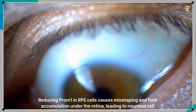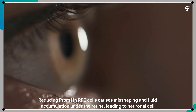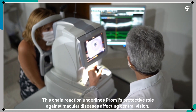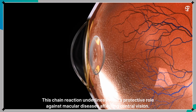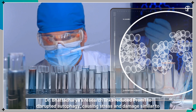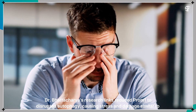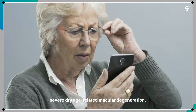Reducing Prominin-1 in RPE cells causes misshaping and fluid accumulation under the retina, leading to neuronal cell death. This chain reaction underlines Prominin-1's protective role against macular diseases affecting central vision. Dr. Bhattacharya's research links reduced Prominin-1 to disrupted autophagy, causing stress and damage similar to severe dry age-related macular degeneration.